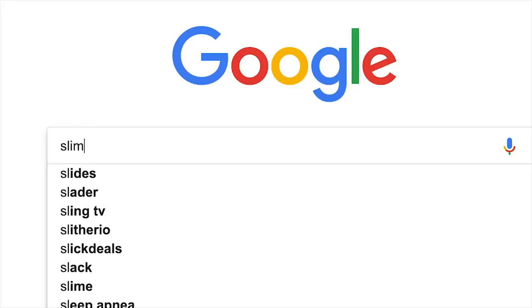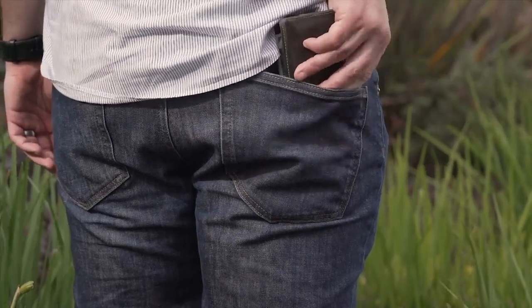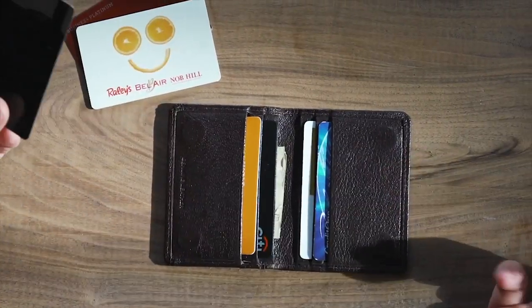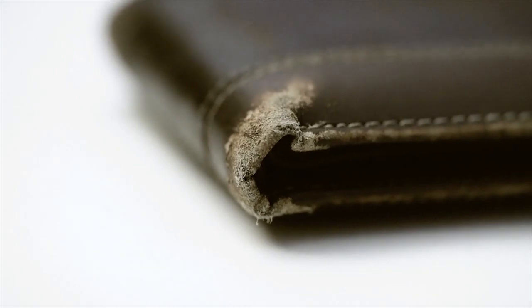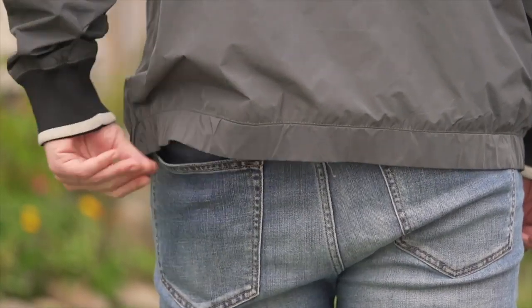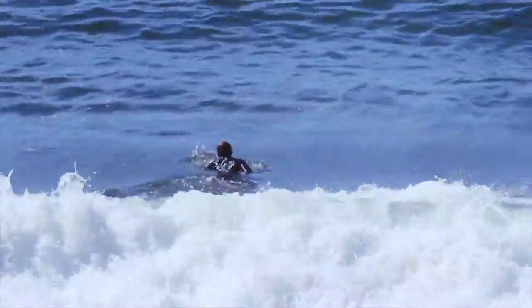So I started shopping for a thinner wallet and ran into a few issues. Every slim wallet I found wasn't thin enough or practical enough. They still bulged through my pockets. They couldn't carry all my cards. And they were often made of cheap materials that would wear out, stretch quickly, and need to be replaced way too often. I needed a wallet that was thin enough to disappear in my pocket, strong enough to hold up to my active lifestyle, and made to last.